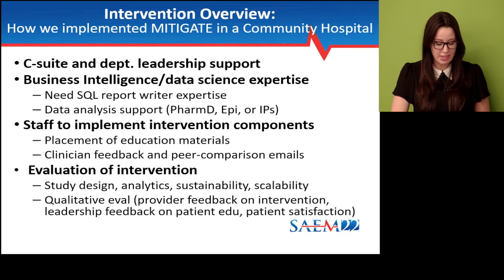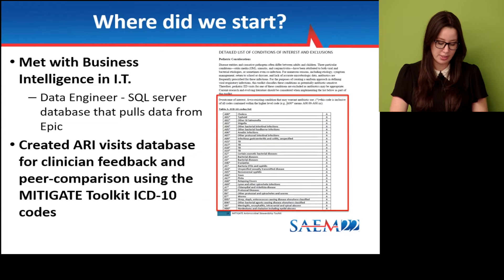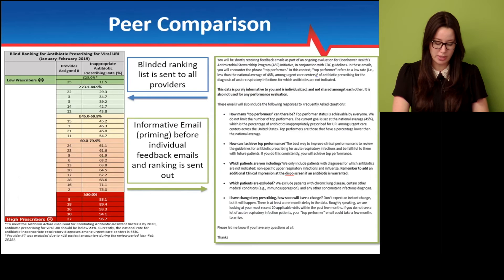On the data side, our business intelligence created a SQL database using ICD-10 codes listed on the discharge summary in EPIC. This included inclusion and exclusion conditions that we obtained from the Mitigate Toolkit. For the emails, we adapted content from the Mitigate Toolkit, which provides templates. We then sent them to individual providers as well as a group email with a color-coded blinded ranking, so they could see where they stand against their peers — pictured on the left. This really helped to drive competition among providers.